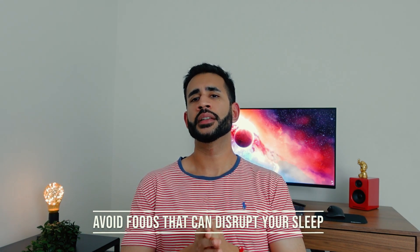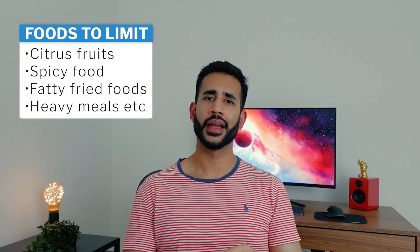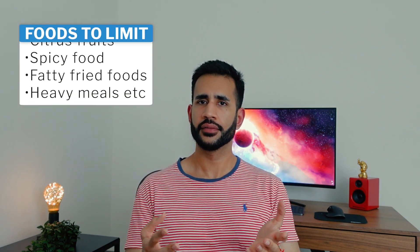Number seven: avoid foods that can disrupt your sleep. Citrus fruit, spicy foods, fatty fried food, and other heavy meals are all tough on the digestive system and can trigger indigestion. Considering it takes your stomach about three to four hours to empty, if you're prone to heartburn, eating close to bedtime could potentially mean quite a bit of discomfort.